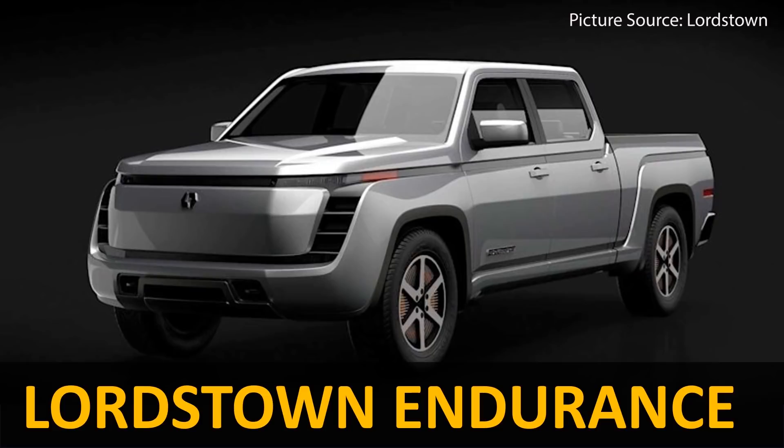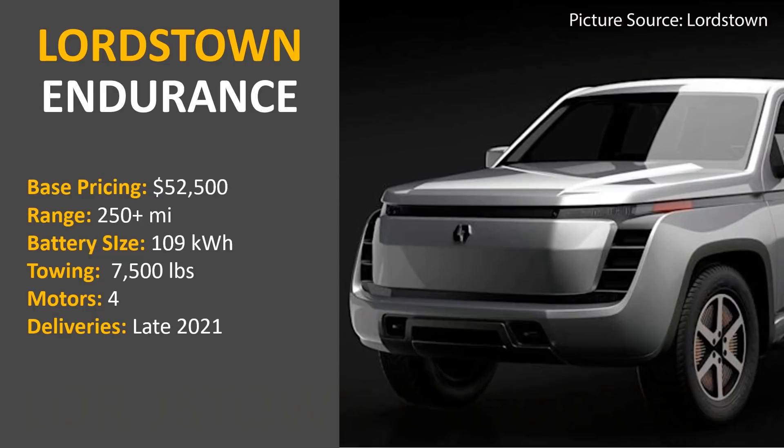The next truck coming soon is the Lordstown Endurance. This truck will have a starting price of around $52,500, offer a range of around 250-plus miles on a single charge, allow you to tow around 7,500 pounds, and should be available sometime late in 2021.